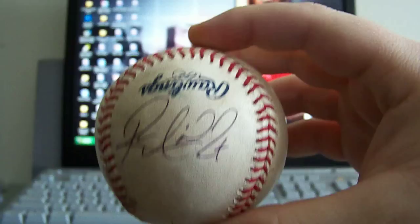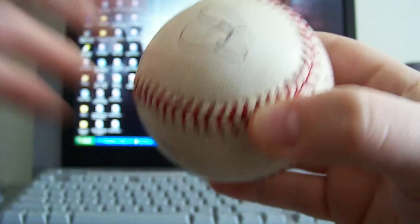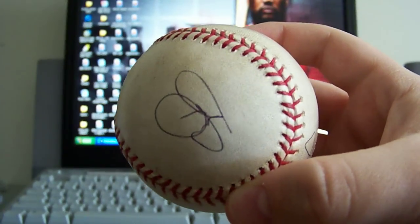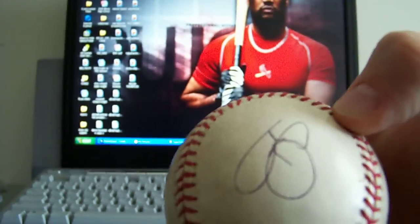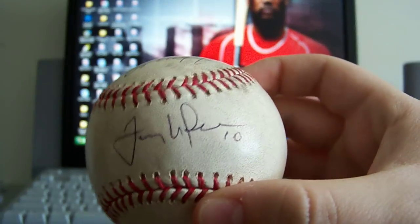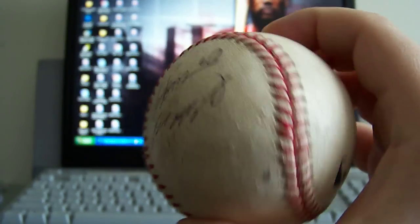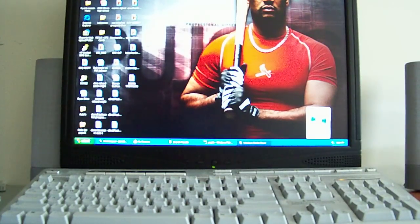Got Rick Ankiel right there, one of my favorite Cardinals, sick auto. This one's actually Yadier Molina — I don't know what happened but it looks like two boxing gloves to be honest — but yeah, that's Yadier Molina, Tony LaRussa, and over here we got Joe Mather, and I'm unsure who that other person is. Another baseball I got signed at spring training.